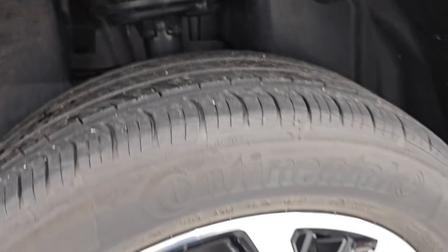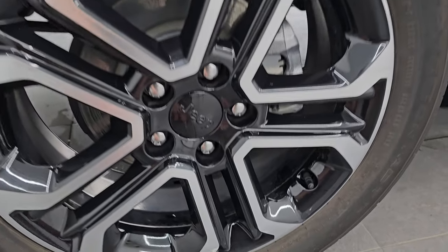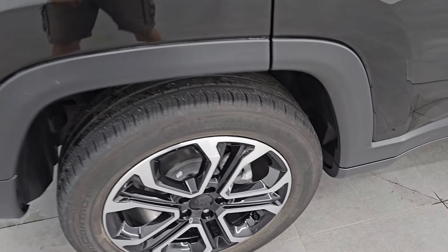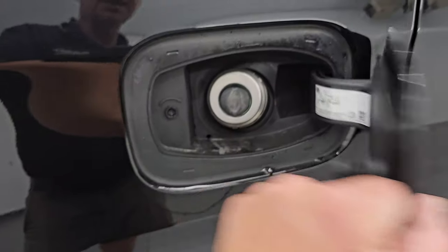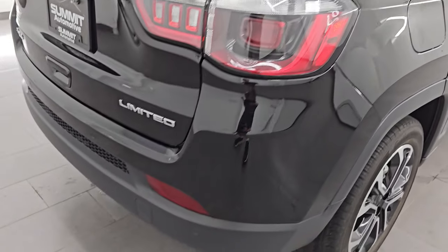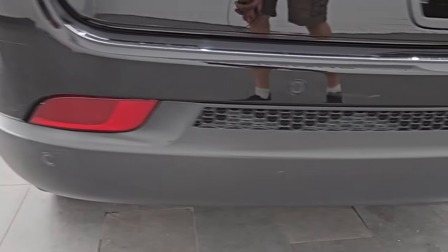Back tires have just about as much tread as the front tires and you do get four-wheel disc brakes on this vehicle. One tiny little scuff right here but once again nothing too bad on that wheel. It does have the capless fuel fill, which is really nice — you never get gas on your hands. Coming around to the back of the vehicle, you get the backup parking sensors and the chrome-tipped exhaust.